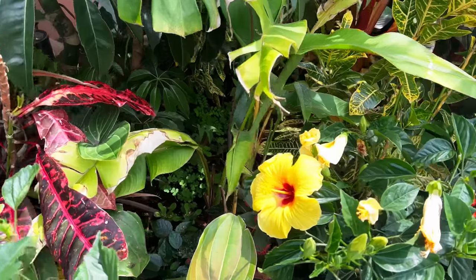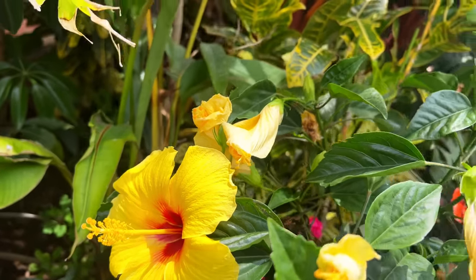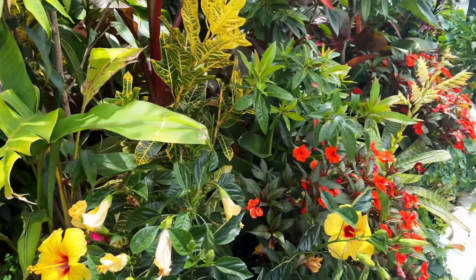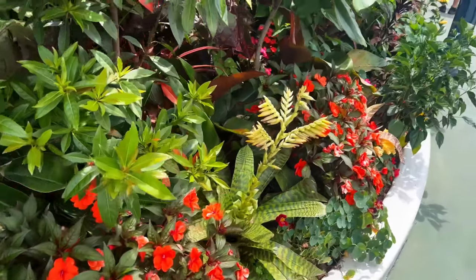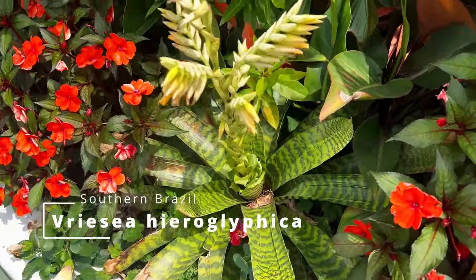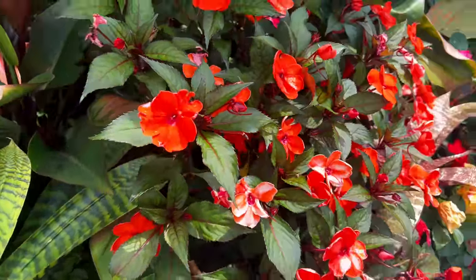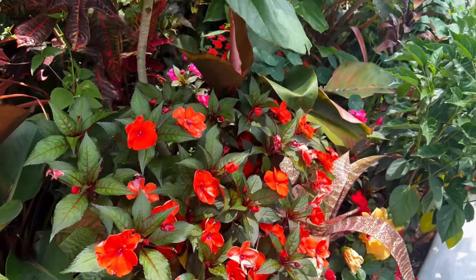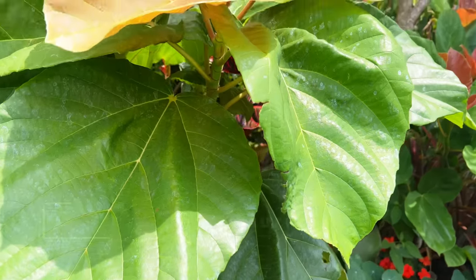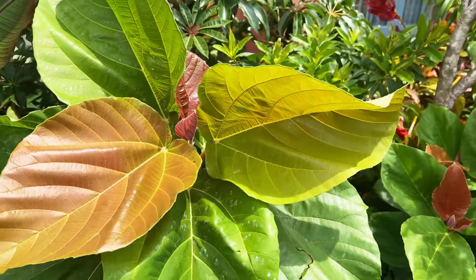There are some monsteras, crotons, and look at this handsome hibiscus flower. Everything here is in full bloom, including this beautiful bromeliad. More New Guinea Impatiens. And I want to show you guys this beautiful Ficus — it's got orange and red new growth, and what a nice contrast of colors here.